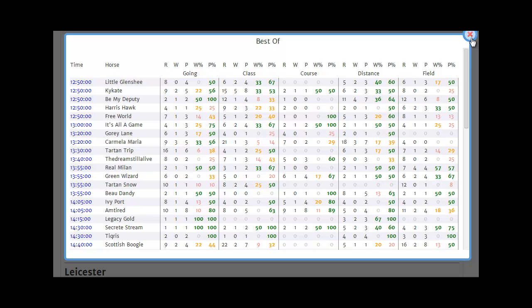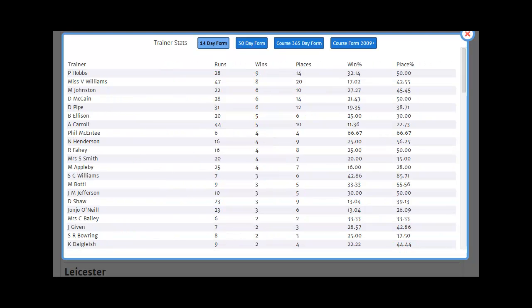And that's the Best Of report. The Trainer Stats report is actually four reports in one. It shows trainer's performance in the last 14 days with the 14-day form button, the last 30 days with the 30-day form button, the trainer's form at the course over the last rolling year of 365 days, and the trainer's form at the course since 2009, i.e. the start of our database. Looking at the 14-day form first, we can see that Philip Hobbs has been in very good form lately with a win percentage of 32 from 28 runners and fully 14 of them, or 50%, placed.